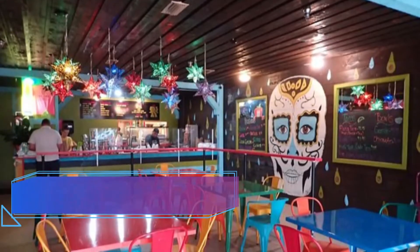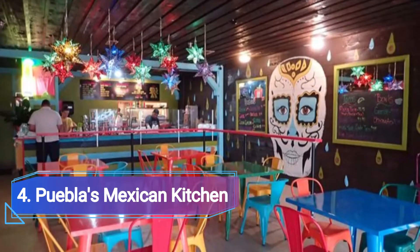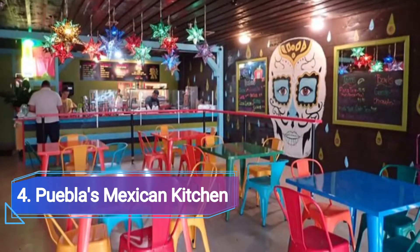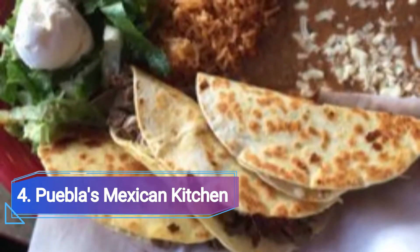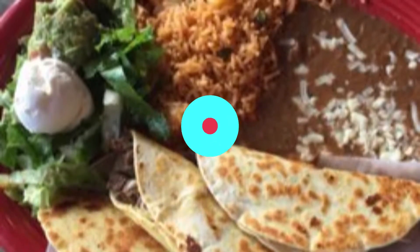Number 4: Pubella's Mexican Kitchen. Pubella's Mexican Kitchen offers morning tacos, tortas, and gorditas until 3 p.m. For those who arrive early, the eatery is open during the day from Monday through Saturday and is well known for its aguas frescas and breakfast dishes.